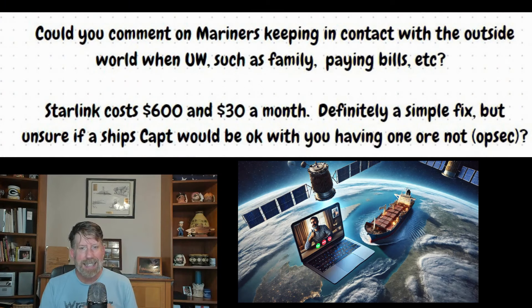Hey guys, welcome back to the channel, back with the Wandering Mariners. We've got a great question today: could you comment on mariners keeping in contact with the outside world — talking with family, paying your bills, etc.? Starlink costs about $600 and a $30 a month fee — definitely a simple fix. Unsure if a ship's captain would be okay with it, or if it's an issue due to operational security.